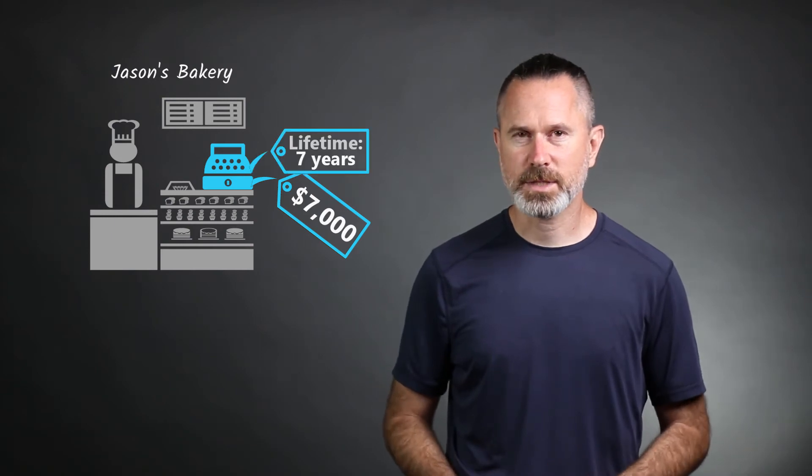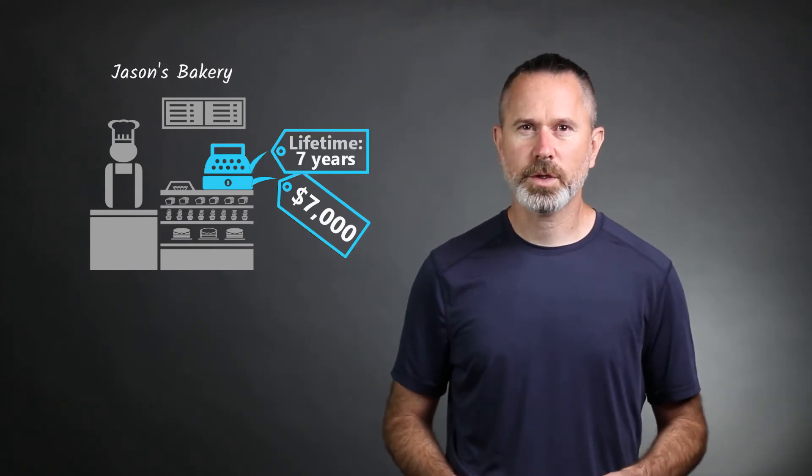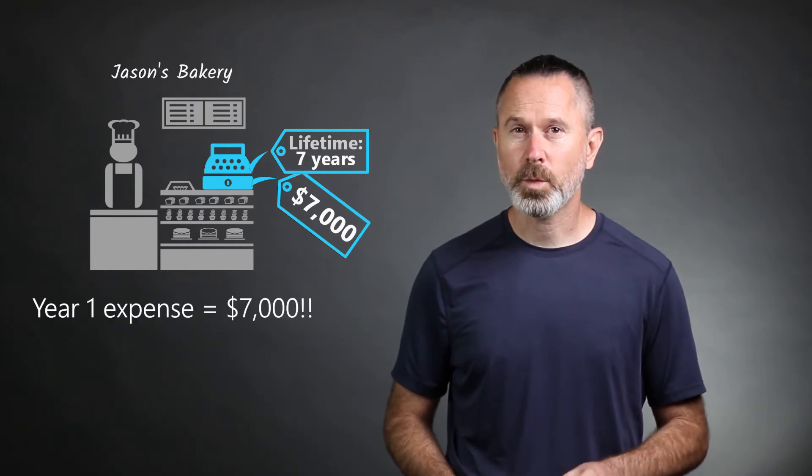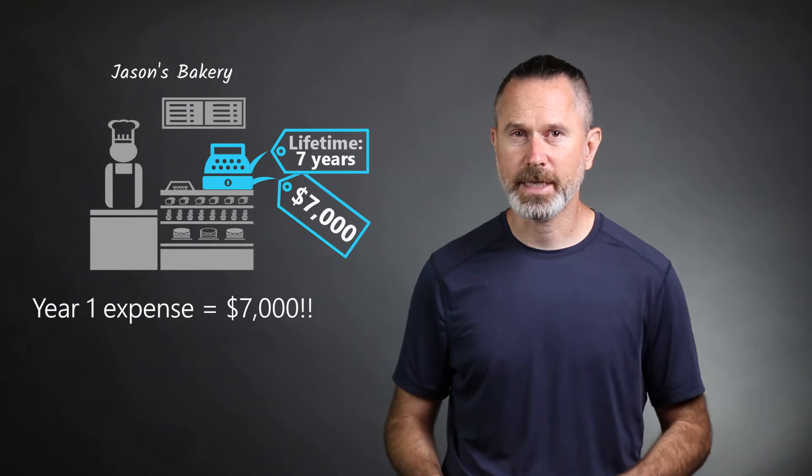Let's go back to the example of Jason's Bakery and I'll show you how the matching principle is typically applied. When the bakery was first opened up, a cash register was purchased for $7,000. That was a lot to spend when the business was starting, but the cash register was needed and it was expected to last for several years. It wouldn't be helpful to record a purchase that cost several thousand dollars as an expense in the first year while the bakery was just beginning to generate income.